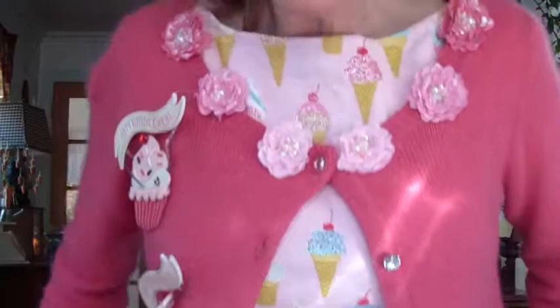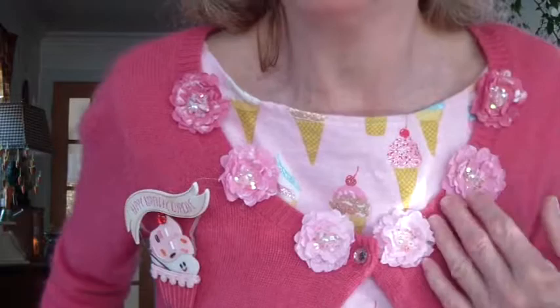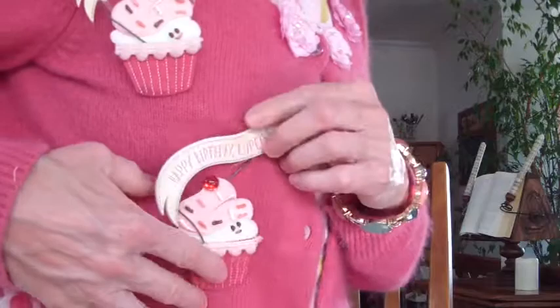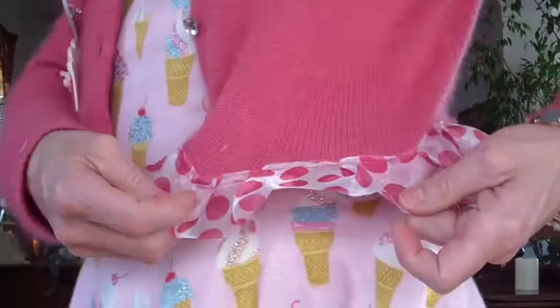And then up at the sweater, this is the sweater that I made that goes with it. It's got little flowers on it all along here. And then on this side I have little cupcake banners — little cupcakes holding up banners, kind of cute. And then I have a pink polka dotted trim on it and little crystalline buttons.